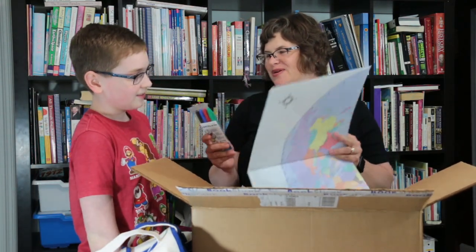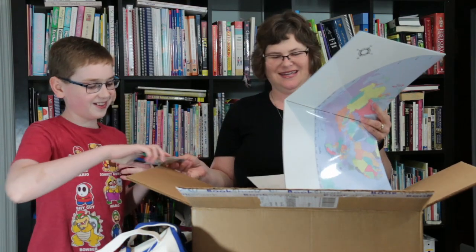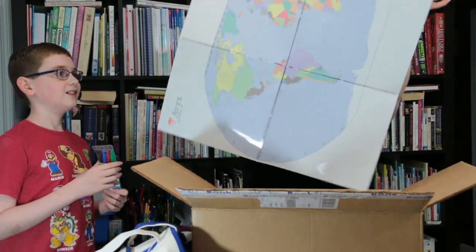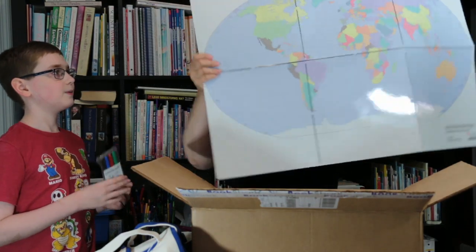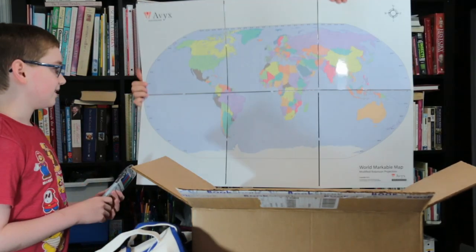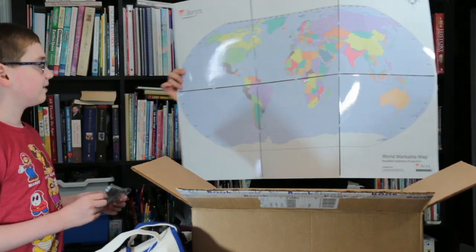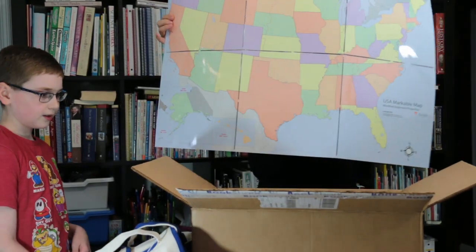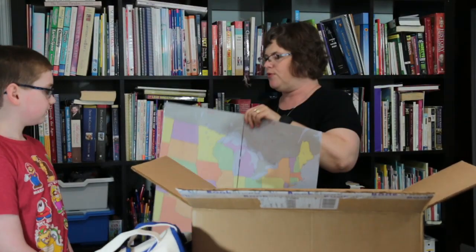I think I have found what our wet erase markers are for. It is a required resource — it is a map. It is double-sided. There's the world on one side, and a gigantic United States on the other. I approve.